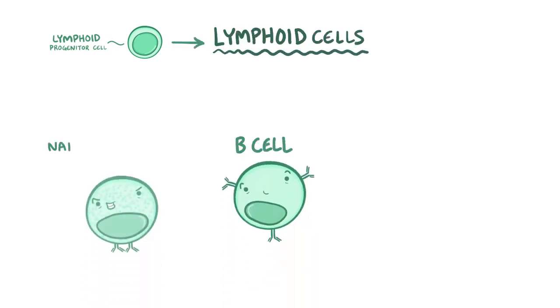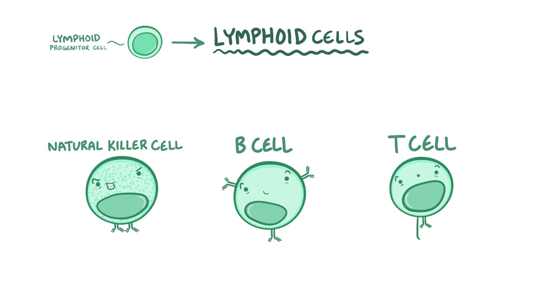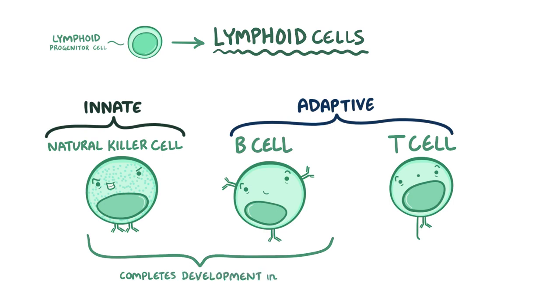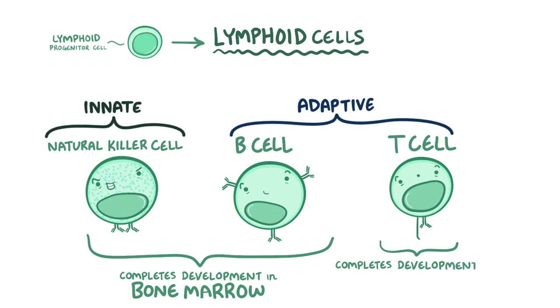The lymphoid progenitor cells become lymphoid cells — B cells, natural killer cells, and T cells. B and T cells make up the adaptive immune response, while natural killer cells are part of the innate immune system. B cells and natural killer cells complete their development in the bone marrow, whereas some lymphoid progenitor cells migrate to the thymus, where they develop into T cells.